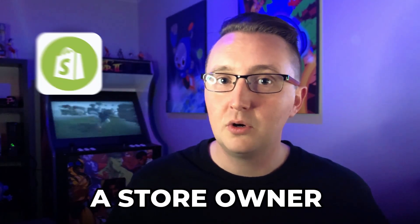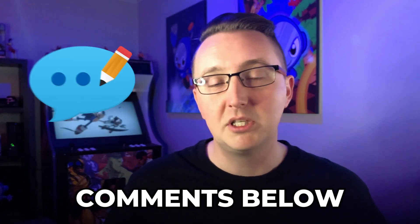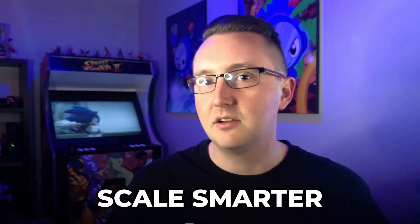So whether you are a store owner or a developer, you are now well on your way to building your own app. Feel free to drop comments below if you have any specific questions I haven't covered. Until next time, scale smarter.